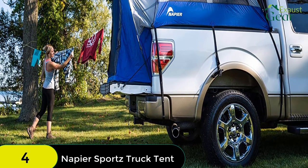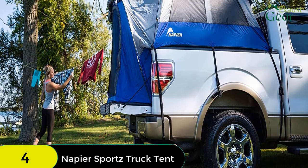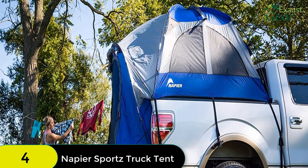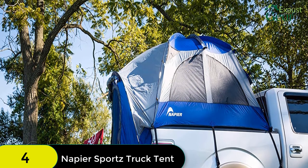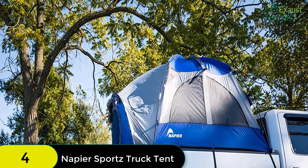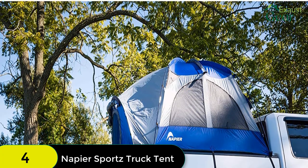The internal gear loft, gear pocket, and lantern holder keep your personal items neatly organized, while the full rainfly, storm flaps, and optional awning offer increased protection from the elements. The tent also works with specific vehicle types measuring 5 to 5.2 feet long.